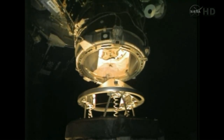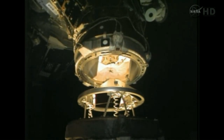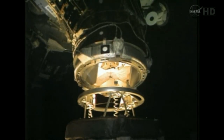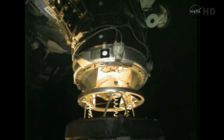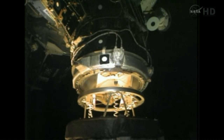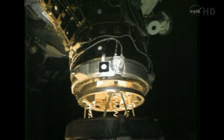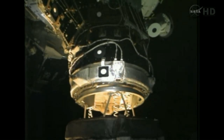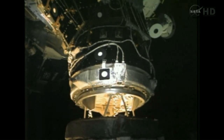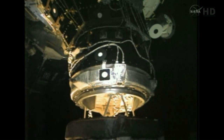Standing by for contact and capture. Houston and station, capture is confirmed.